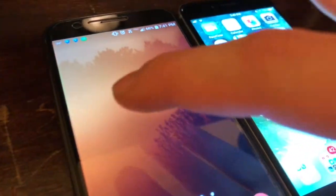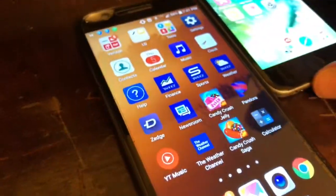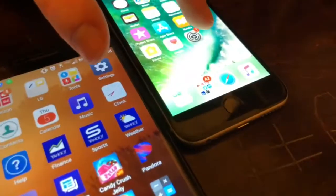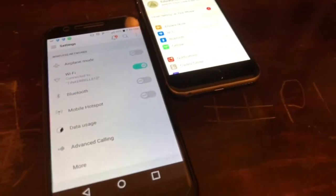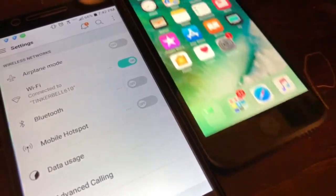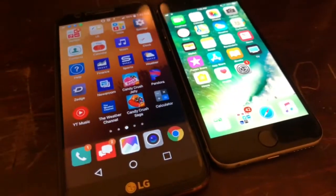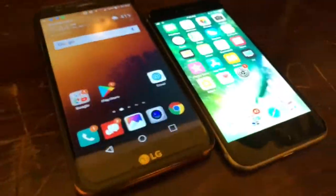This Android phone is not very fast — this is definitely a budget phone. Let's test the Settings app: three, two, one — open both. The iPhone came in first, which is not too much of a big surprise given the benchmark scores.